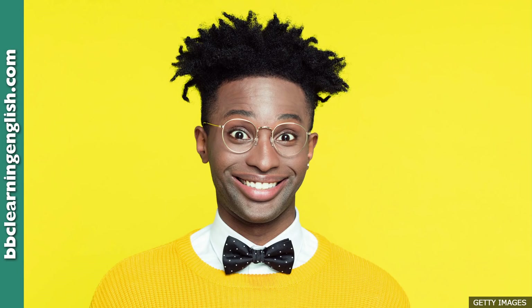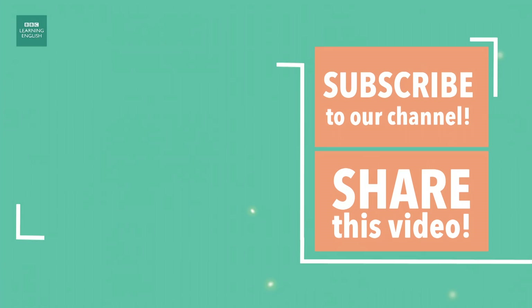That's all from 6 Minute English today. We look forward to your company next time. You can find lots more from BBC Learning English online, on social media and on our app. Goodbye! Six Minute English from BBC Learning English.